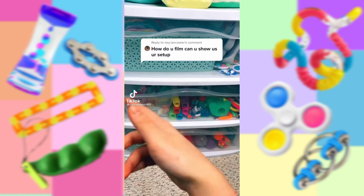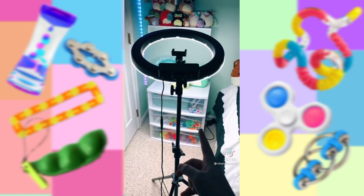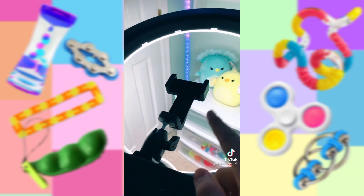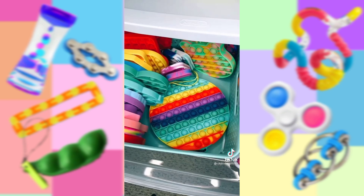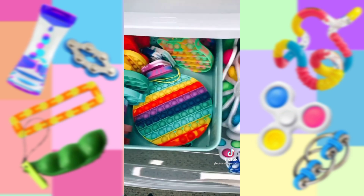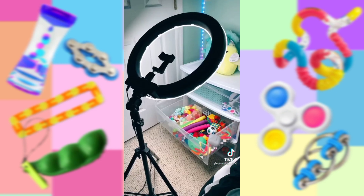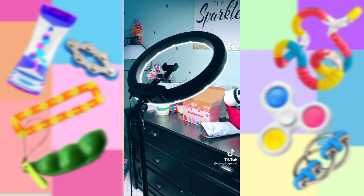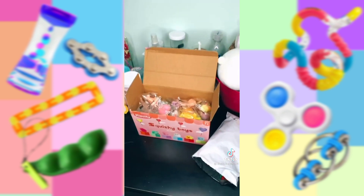A lot of you guys are wondering how I film my videos, so I'm going to show you. I usually film with my ring light, which is why my videos usually have good lighting. I place my phone in the phone holder that comes with the ring light so I don't have to worry about holding it. Here's what it looks like when my phone is in the ring light. Most of the time, I keep my ring light facing my fidgets, and I can also turn it left and right. This is usually the setup for most of my videos. When I film fidget package videos, I usually film on my dresser — I put my phone in the phone holder and film like this.